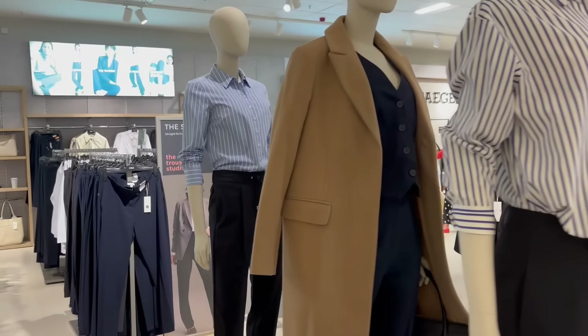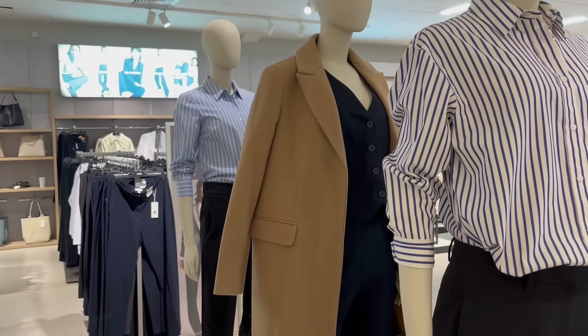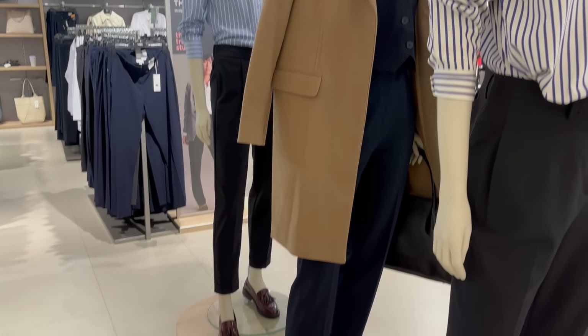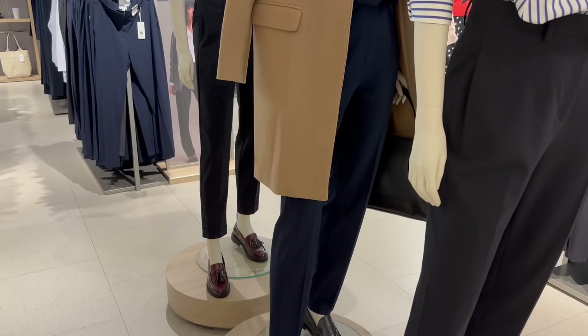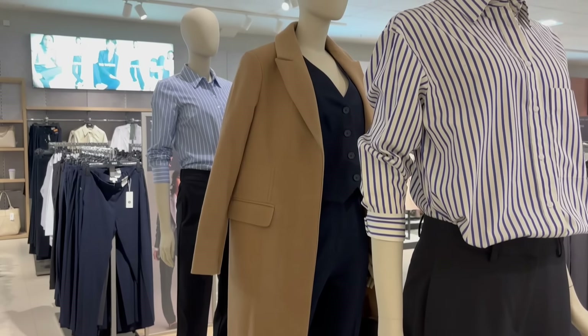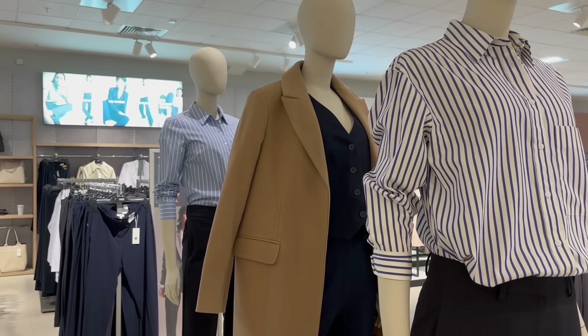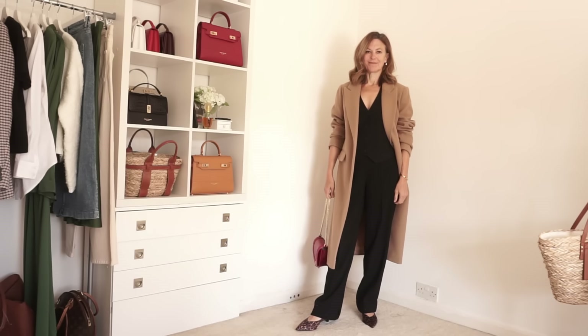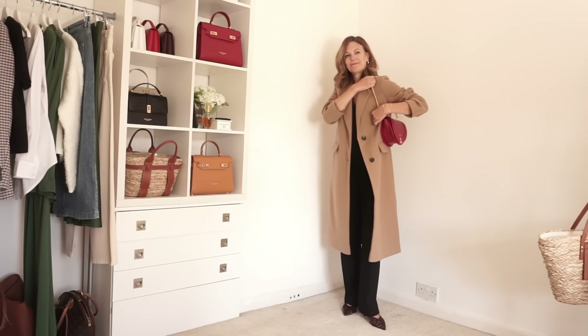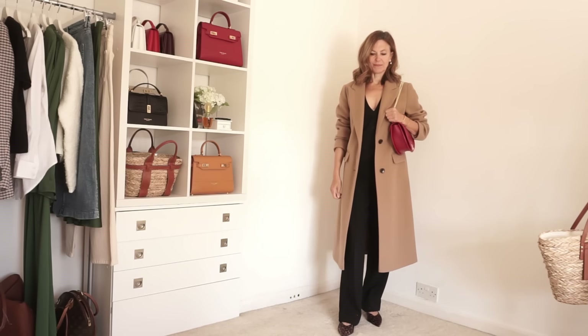I did see this camel coat and I like the look of this. It's single-breasted with two buttons and it's mid-calf length, so I picked one up. There are so many ways that a camel coat can be worn. I did like how they showed it in store — it was worn over the top of a black waistcoat and some black trousers. That's how I've put it together here, and I've just added a little red bag to it.